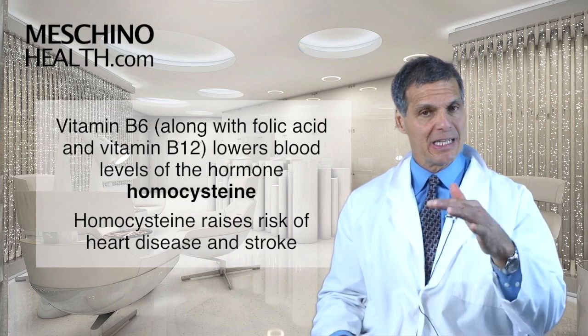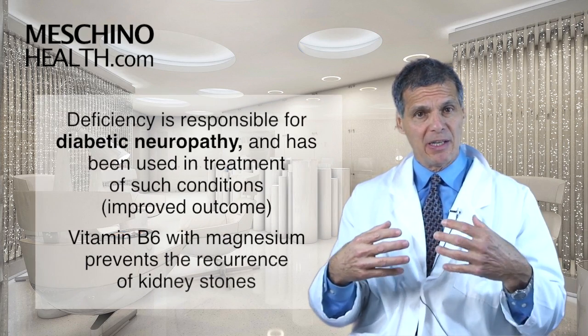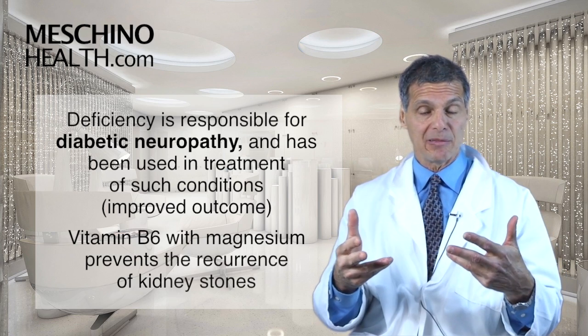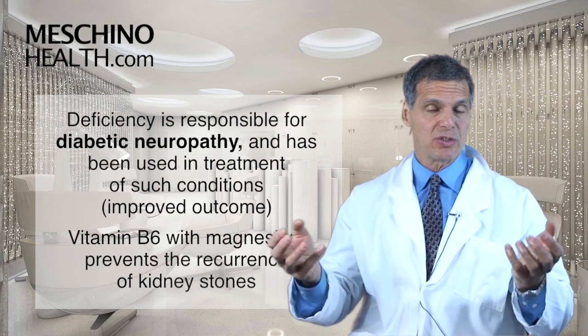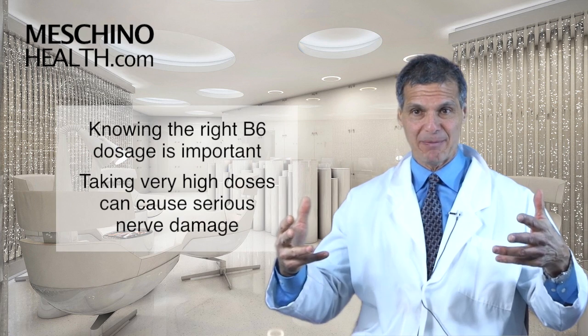These B vitamins help reduce the risk of vascular disease by keeping homocysteine down. Vitamin B6 deficiency has also been linked to some diabetic neuropathy problems, and B6 supplementation has been used to help treat diabetic neuropathies and improve outcomes. B6 supplementation with magnesium has also been shown to prevent the recurrence of kidney stones.